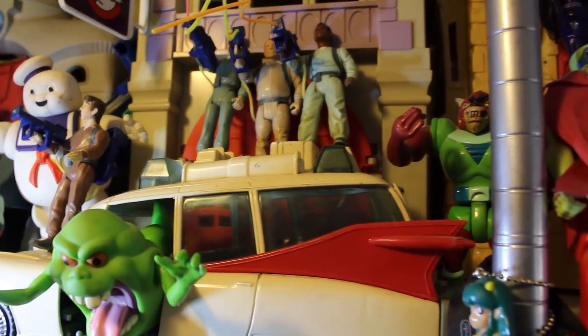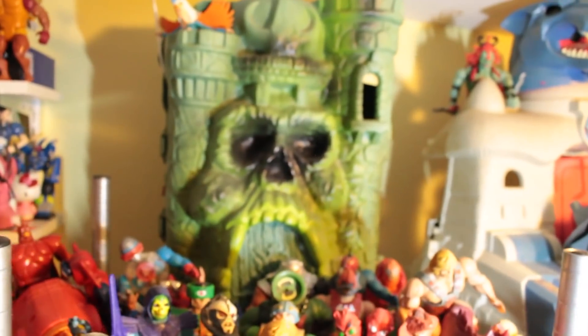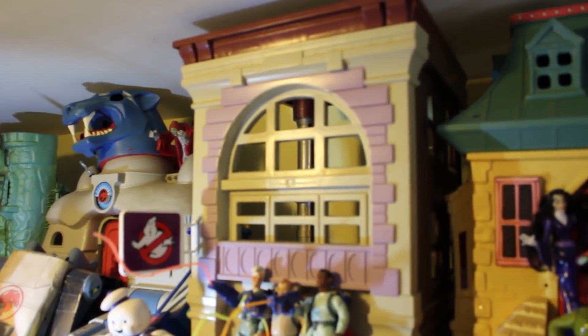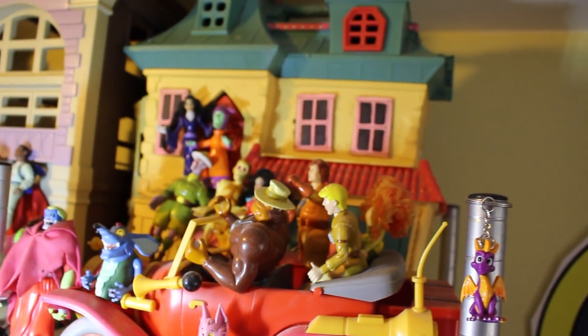As well as Filmation's Ghostbusters. These include playsets such as Castle Grayskull, the Cat's Lair from Thundercats, the Firehouse from the Real Ghostbusters, and the house from the Filmation Ghostbusters. In front of my game room is my 32-inch monitor.